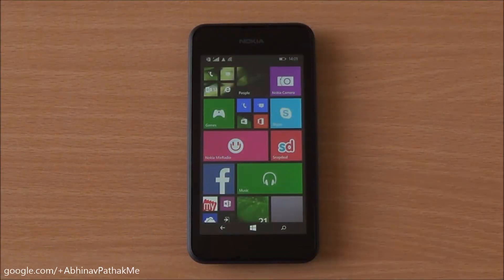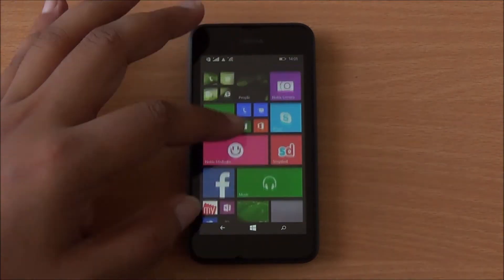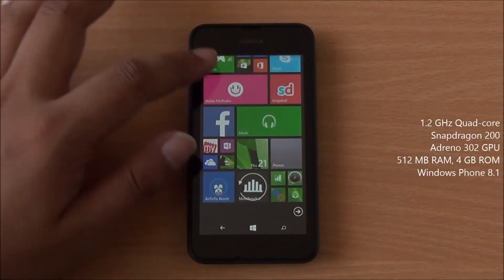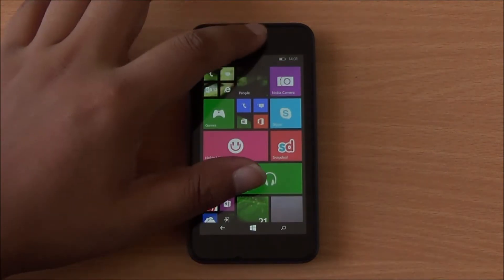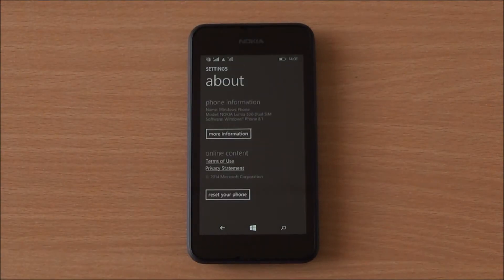Hi everyone, this is Abhinav from Phone Bunch, and today we are benchmarking the Nokia Lumia 530 Dual SIM, available for $71.99 in the market. It comes with a quad-core Snapdragon 200 processor with 512 MB RAM, running Windows Phone 8.1 right out of the box. General performance is lag-free — let's quickly jump into Settings.